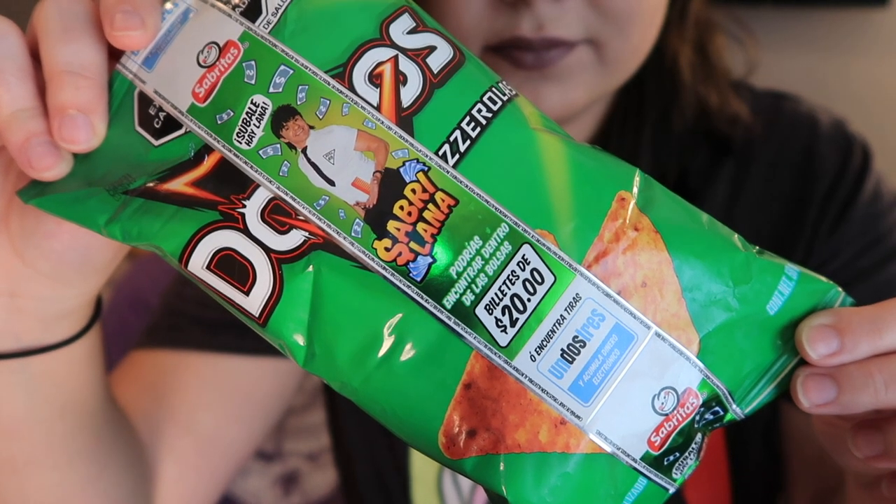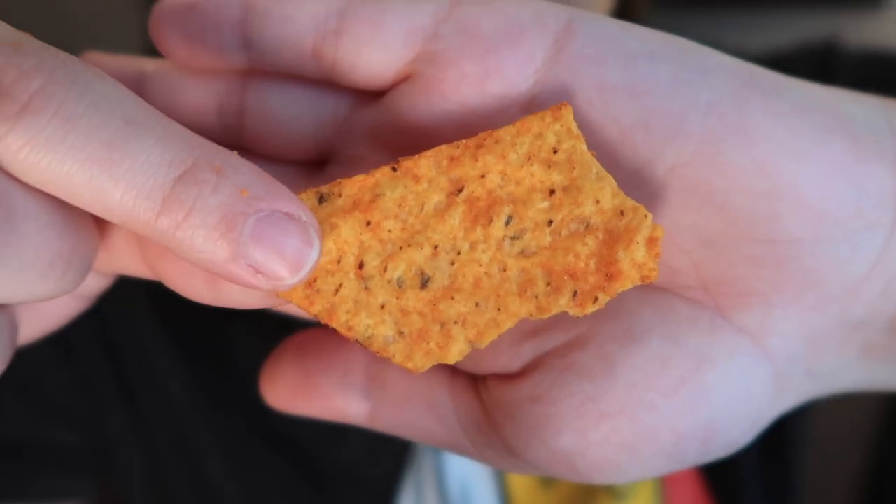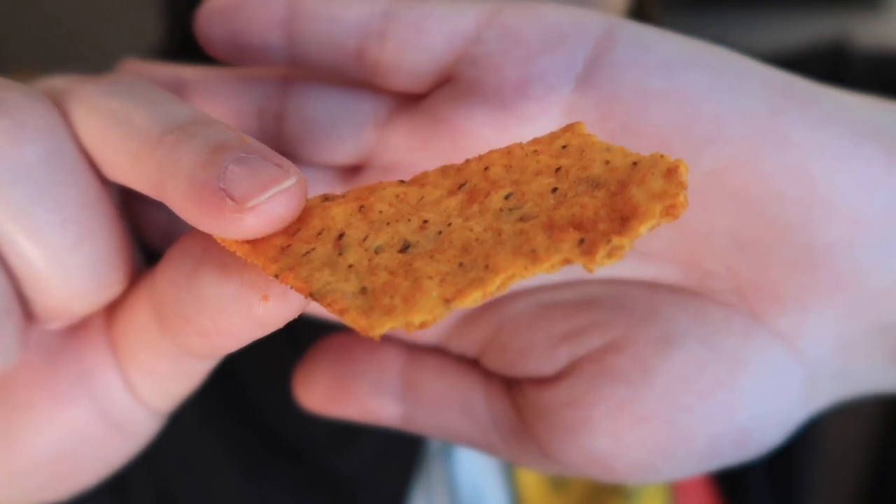First up we have Doritos Pizzarolas from Mexico. If pizza and Doritos got married and had a baby, these chips would be it. It smells just like pizza. I love Doritos and I love pizza flavored chips, so I'm totally here for this. It's really good, though maybe not as strong a pizza flavor as pizza Pringles — the corn kind of gets in the way. You taste a lot of corn but it's not bad at all. I wonder why we don't have pizza Doritos in America.